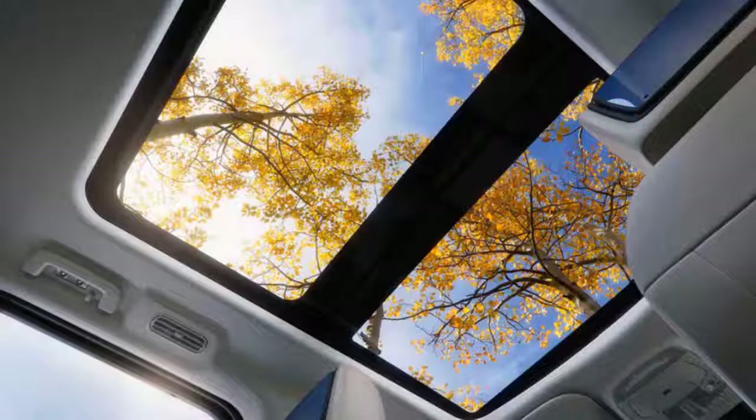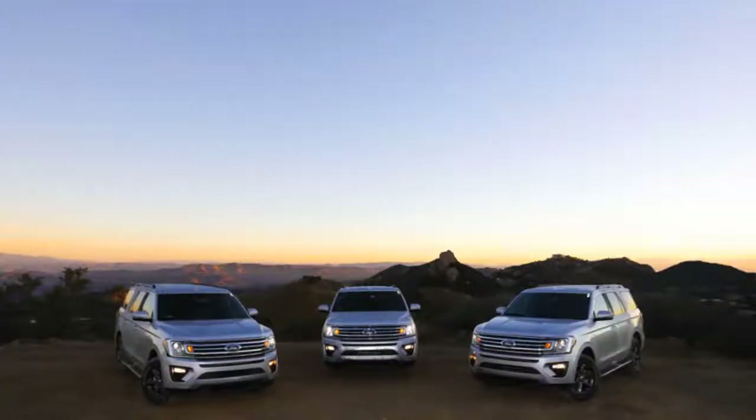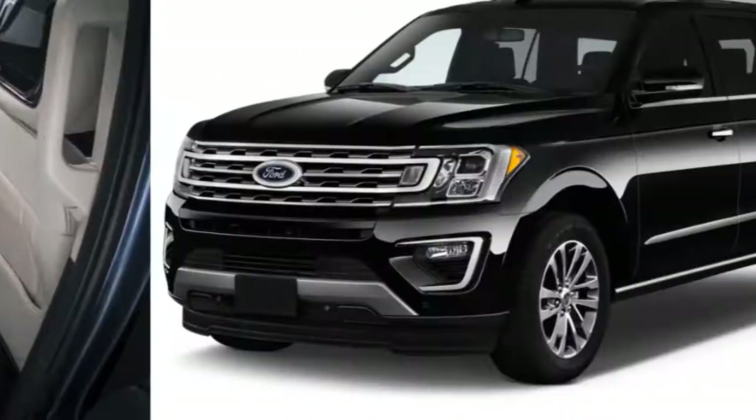Hewn from aluminum body panels, the latest Ford Expedition joins pickup truck and SUV styling themes to excellent effect. It's essentially an F-150 with three rows of seats, and the cohesive wagon shape looks even better than Ford's rugged best-selling truck. It's all straight edges and clean lines, which gives the Expedition great outward vision and a great look.